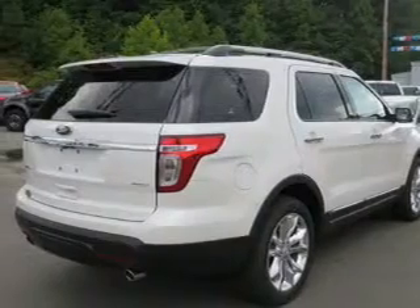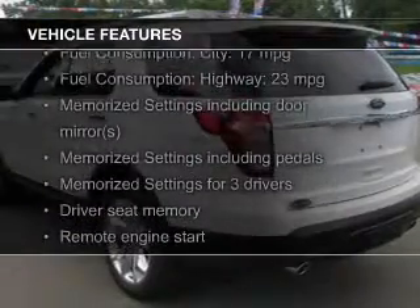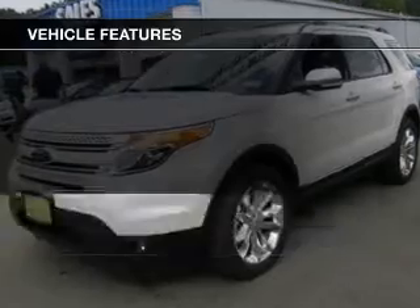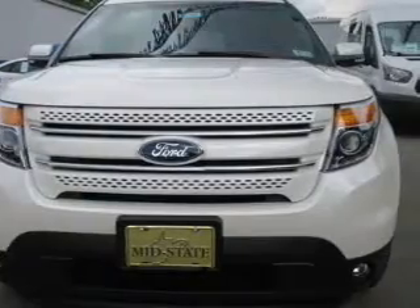and a six-speed automatic transmission. The features include leather seats, heated seats, Bluetooth connectivity, Ford Sync voice activation, Sirius XM satellite radio, digital radio, digital audio input, remote start, steering wheel controls, memory seats.